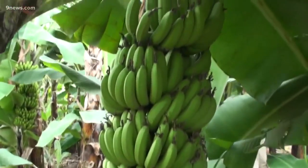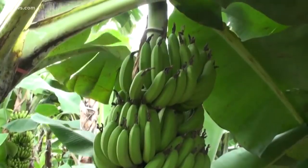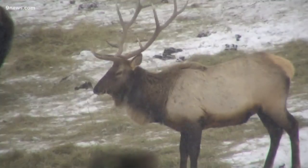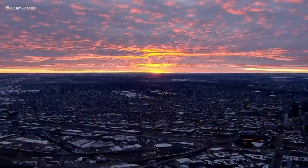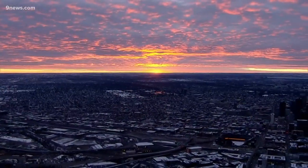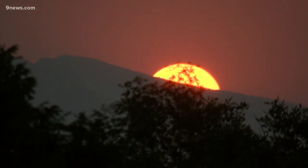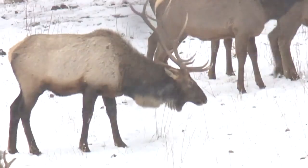Bananas love to grow in warm climates, free from the threat of frost, so it seems kind of weird to talk about a climate region called a banana belt pertaining to Colorado. But Janine is right — we do have banana belts here. A banana belt is a large geographic area that gets warmer weather compared to the rest of the region as a whole, especially in the winter.